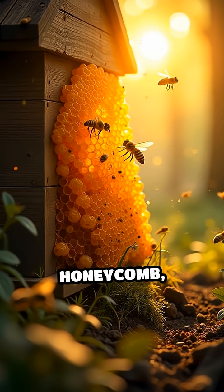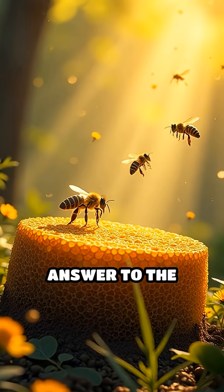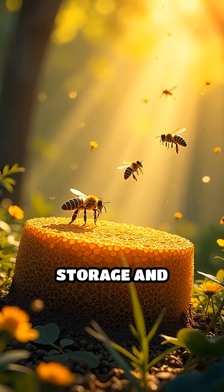Next time you see a honeycomb, remember, you're looking at nature's elegant answer to the puzzle of perfect storage and resourcefulness.